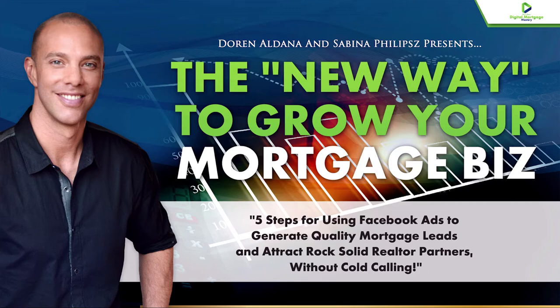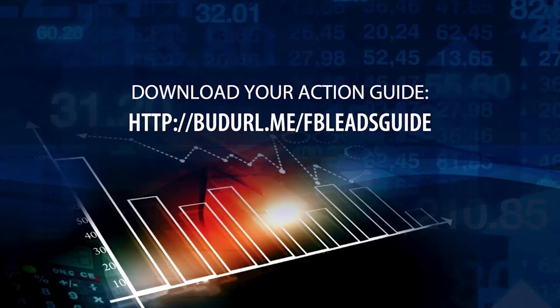If that sounds meaningful and worthwhile to you, you've certainly come to the right place today. We have a reminder that there is an action guide for today's training and you can get it at budurl.me forward slash FB leads guide, just the way you see it on your screen. Download it, print it up, have it ready with a pen in hand so you can capture the insights we're about to share with you today.